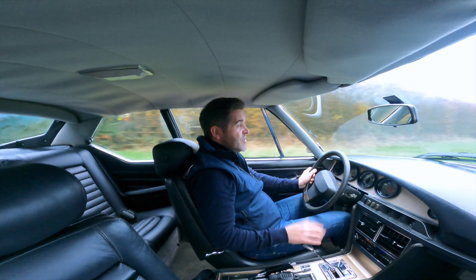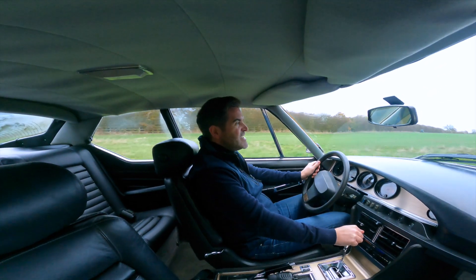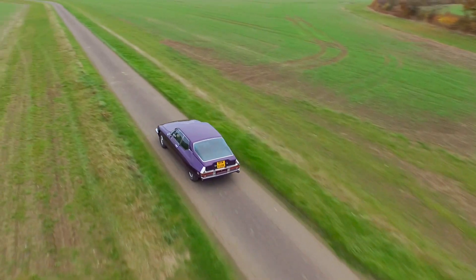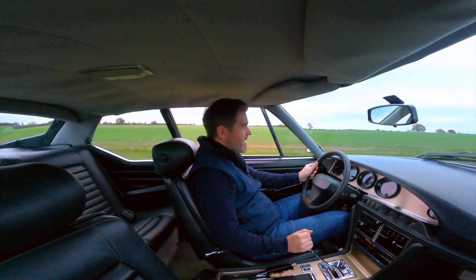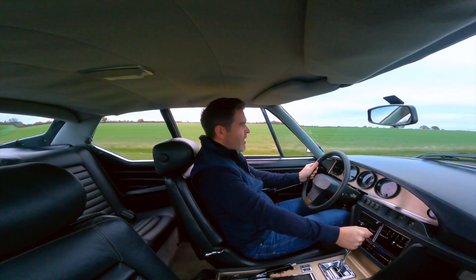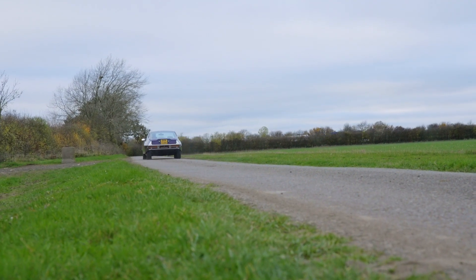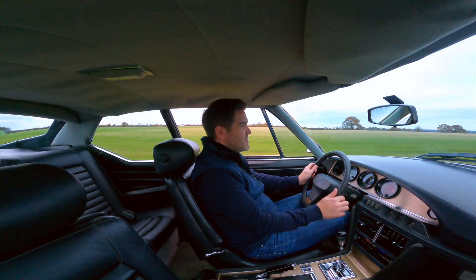It's the car - the Citroen - you never thought you wanted until now. The lovely Citroen SM. Thanks for watching and see you soon.